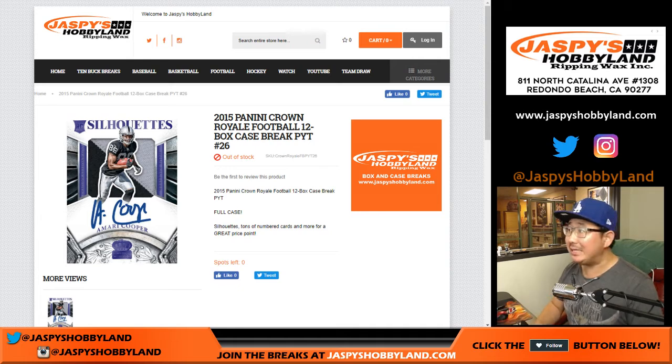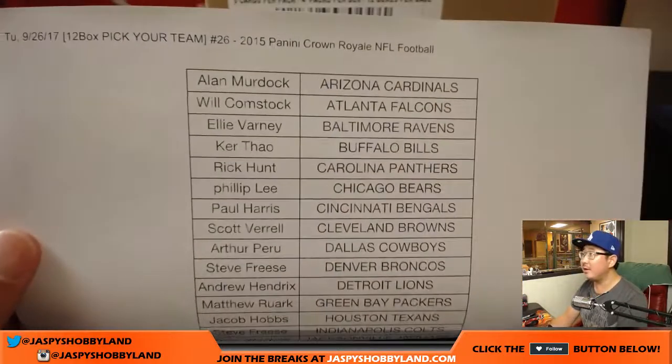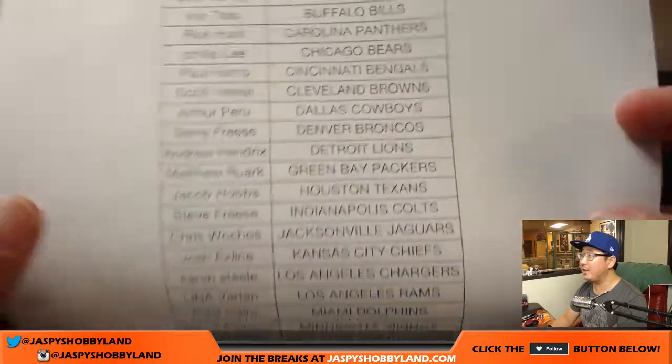Good evening everyone, Joe for jazpyshobbyland.com with 2015 Old Panini Crown Royale Football, 12 box pick your team number 26 from jazpyshobbyland.com. There's the case, here it is on a Tuesday. Thanks to all these people for getting into the action, good luck to everybody in here.